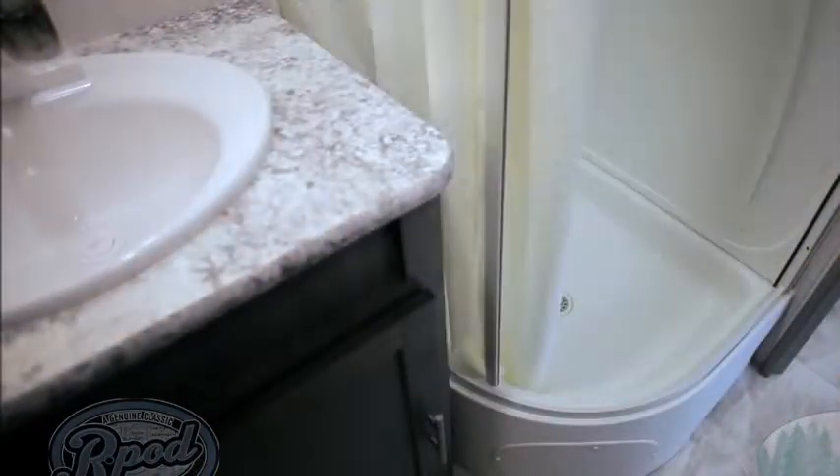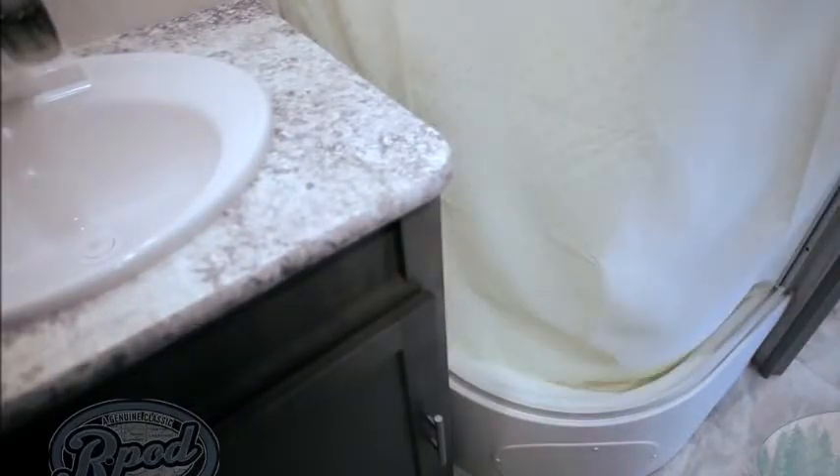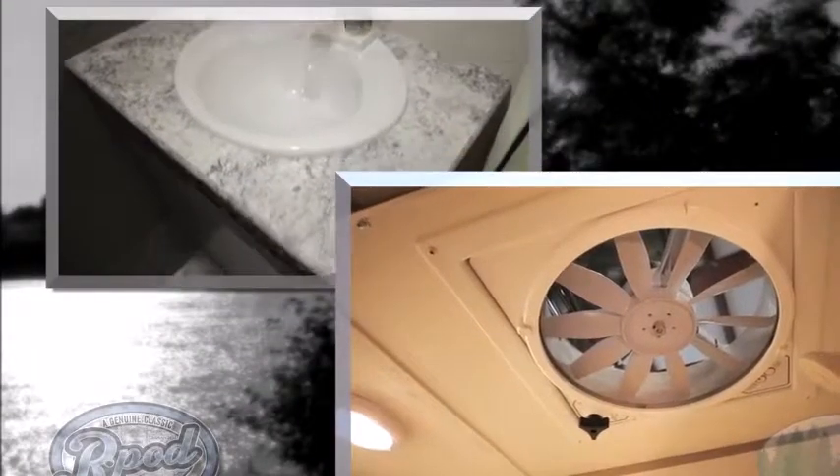Our wet bath also provides easy access to storage pockets. Our new dry bath models offer a separate toilet, sink, and walk-in shower, as well as a plethora of convenient storage options. Our goal is to make your camping experience easier. Did we mention all R-Pods come standard with our 4-speed MaxAir fan? R-Pod has better standard features than any other camper in our segment — that is the R-Pod advantage.